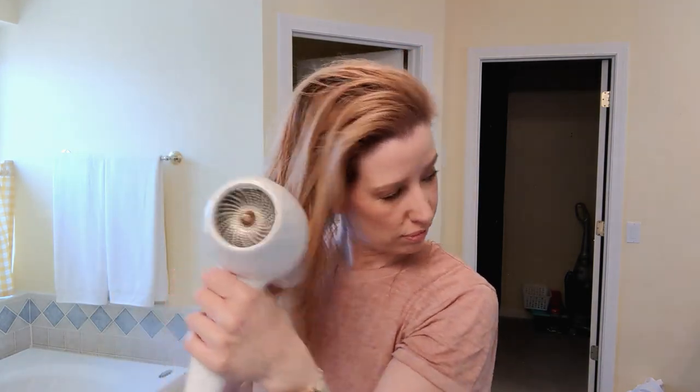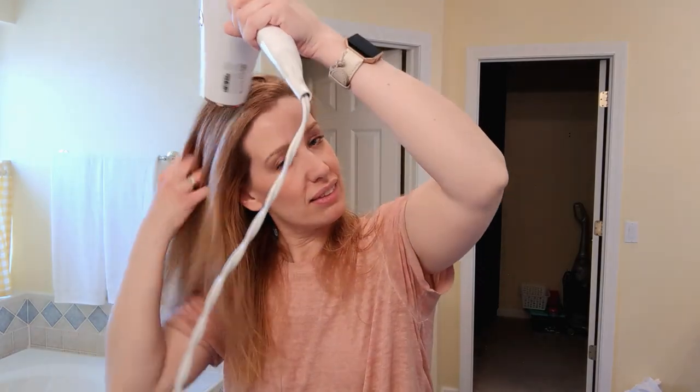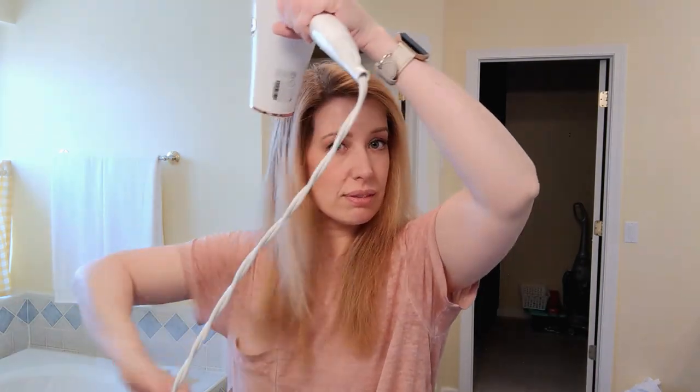I rough dry my hair the entire way through. I used to blow it out with a round brush, but it took a lot longer, hurt my arm, and I still ended up using a curling or flat iron afterwards. So now I just rough dry with my fingers as quickly as possible, then style with whatever hot tool I want. I also make sure to dry my hair 100% completely — if I leave any moisture in, it always ends up frizzy throughout the day.